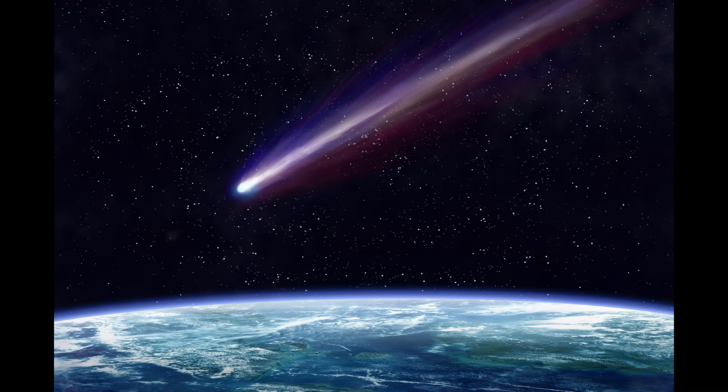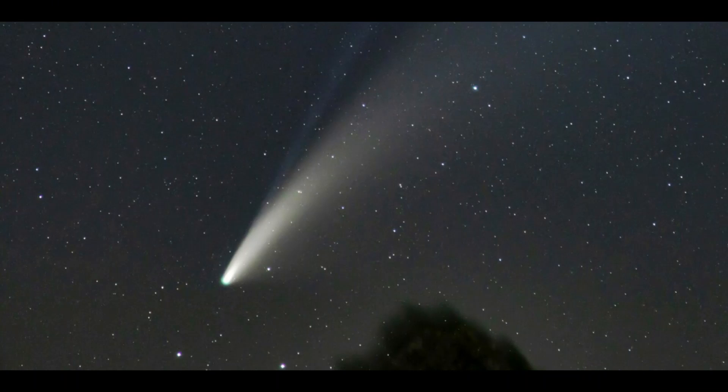Comets are large objects made of dust and ice that orbit the Sun, best known for their long spinning tails. They seem to be found in two places: some far beyond the edge of the solar system called the Oort Cloud, and some beyond Neptune in the region called the Kuiper Belt. The Oort Cloud may contain a trillion icy comets.